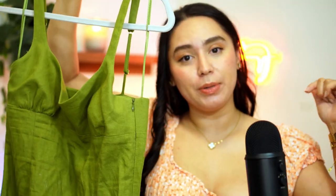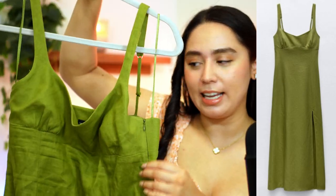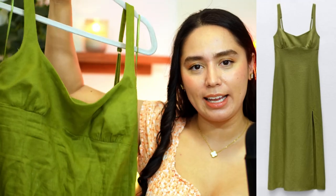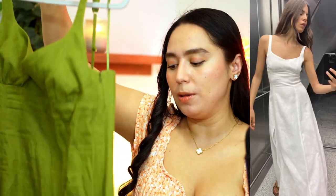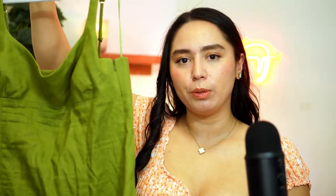I did splurge on three dresses from Zara this year, which I'm happy about because I used to buy so many things from so many places and I've been trying to be more smart with how I spend my money. This is the first dress from Zara — I will be linking their codes down below. I absolutely love this. I wore this the other day to a date night and it fit me like a glove. It's linen and it's green. They have a white version as well. I'm in the size medium and it's super comfortable. It is one of my favorite summer dresses right now.